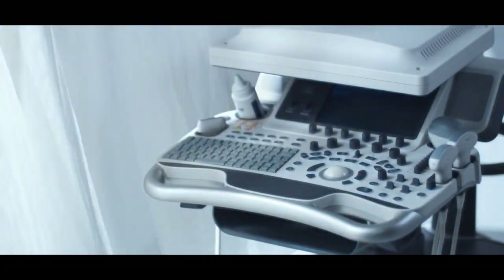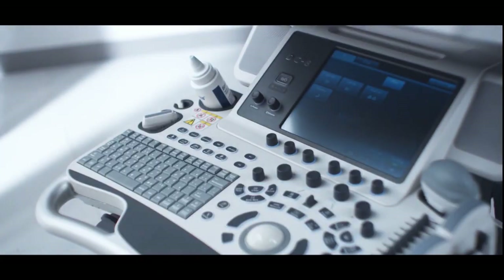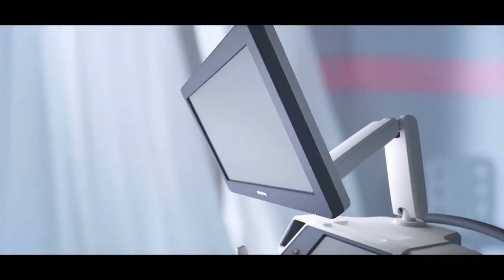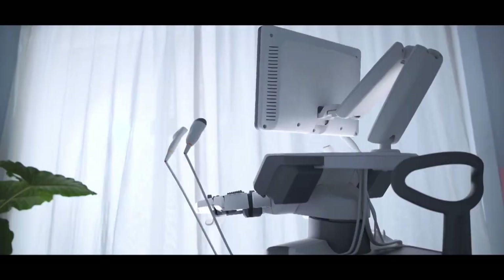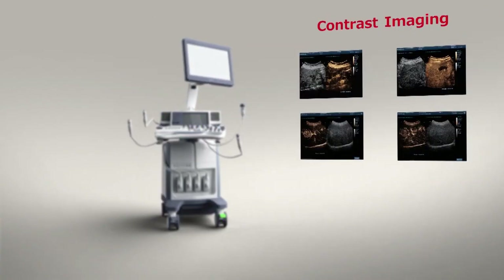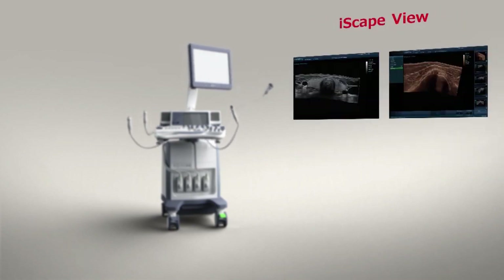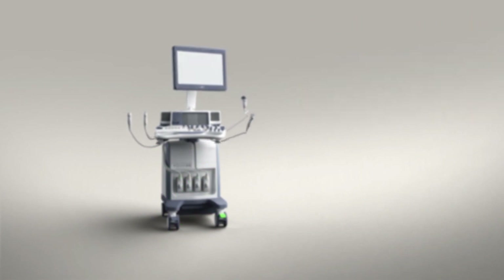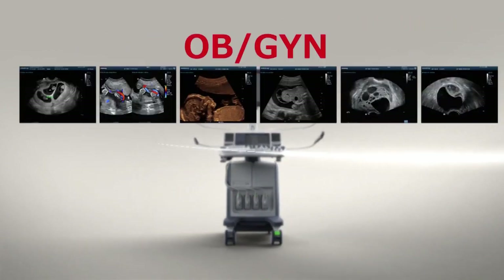The conventional ultrasound machines consist of an ultrasound transmission and reception section, a PC section where the sampled ultrasound signal is converted into video signals, and a user interface where the user can operate the machine. This type of machine can give you high-resolution images or video output.